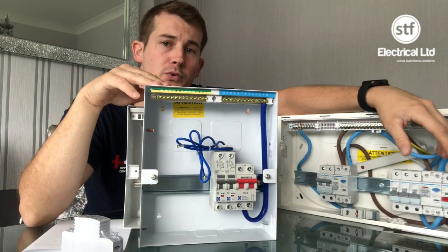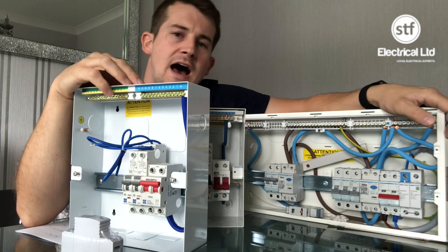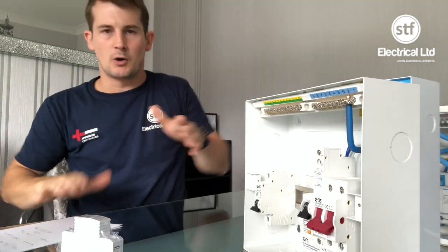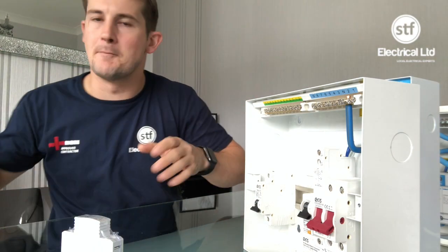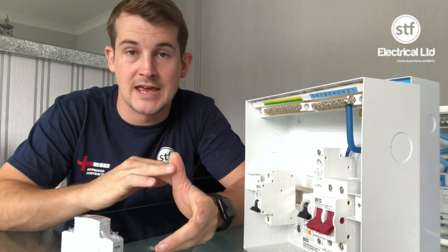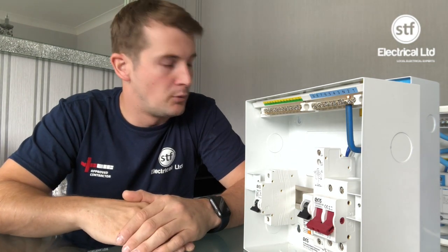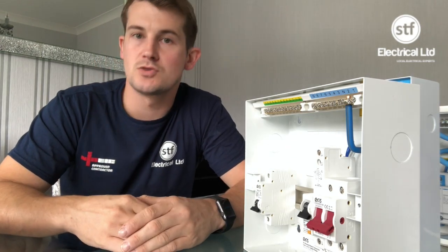So we offer three types: first is the Eris board which is our budget option, second is the Luden which is our mid-range board, and then we have Hager which is our premium brand. It's not an exact comparison review between the three because we had no RCBO Hager boards in the wholesalers today, but you can see the quality of the board itself.